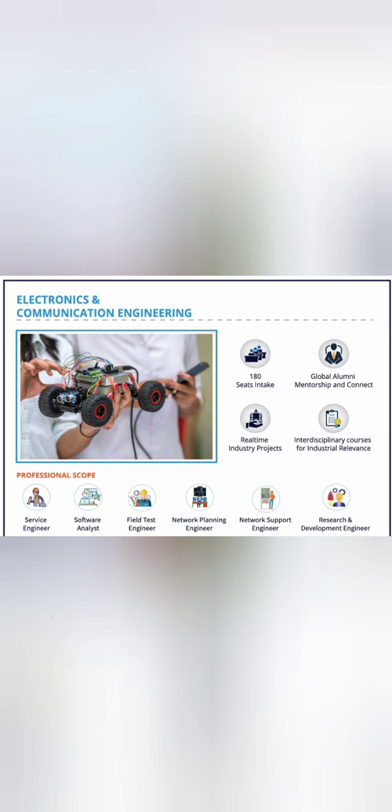The third course is Information Science Engineering with a high intake of 180 seats. Similar profiles and companies apply for ISE students as for CSE. They also have Electronics and Communication Engineering with 180 seats, where students typically get into roles like network planning engineer, network support engineer, services engineer, software analyst, and R&D engineer. Placement is also decent for this branch.